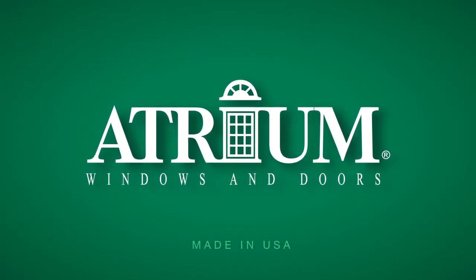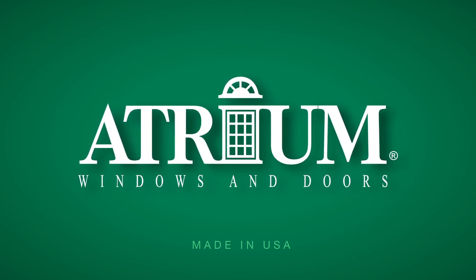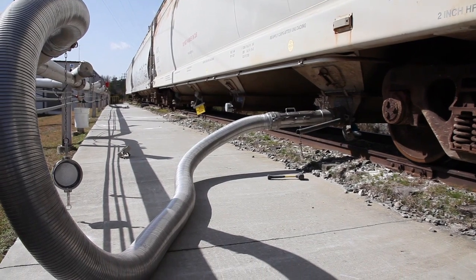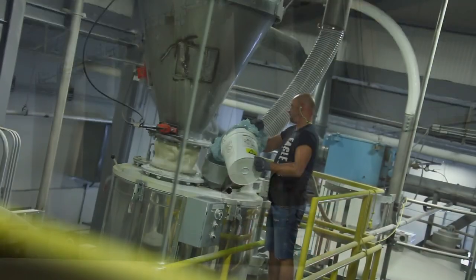Atrium operates the most vertically integrated vinyl window and door manufacturing facility in the United States. Beginning with raw ingredients delivered in traditional rail cars, we blend our very own rich vinyl compound.